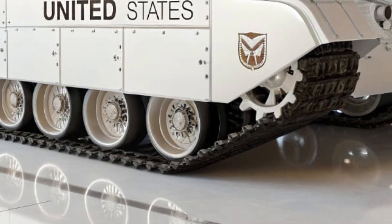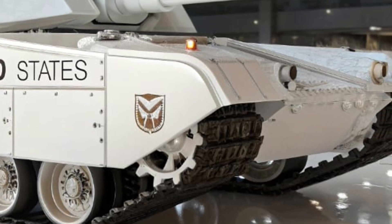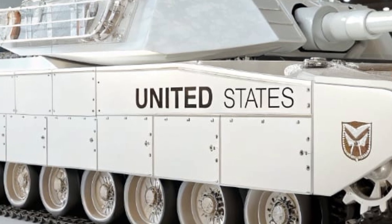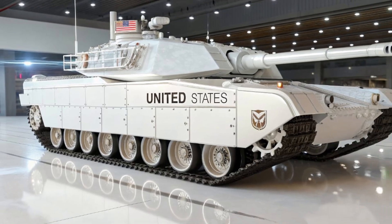One of the most impressive aspects of the T-91 is its modular design, which allows it to be easily upgraded as new technologies become available. The armor, weapons, and electronic systems can be swapped out in the field, ensuring the tank remains a dominant force for decades.